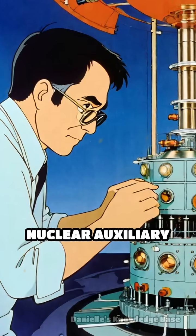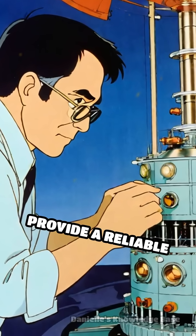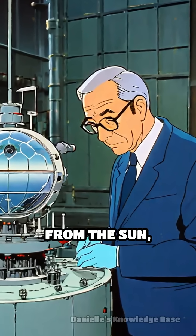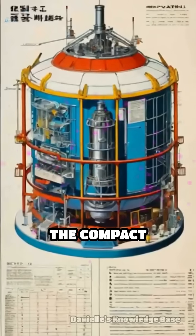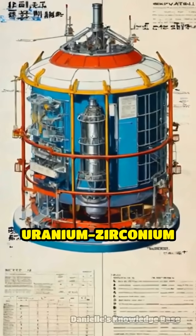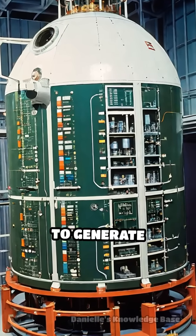Developed under the Systems for Nuclear Auxiliary Power program, SNAP-10A aimed to provide a reliable and long-lasting power source for satellites operating far from the sun, where solar energy was insufficient. The compact reactor, weighing just 290 pounds, utilized uranium-zirconium hydride fuel and a sodium-potassium alloy coolant to generate electricity.